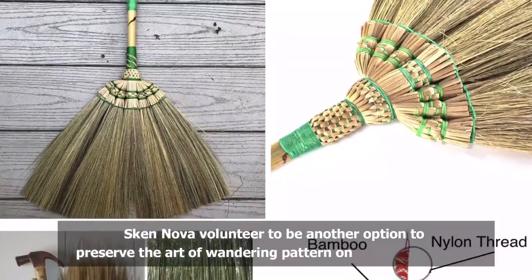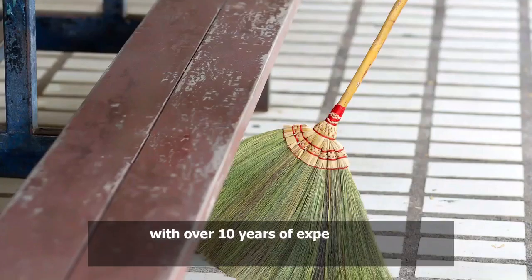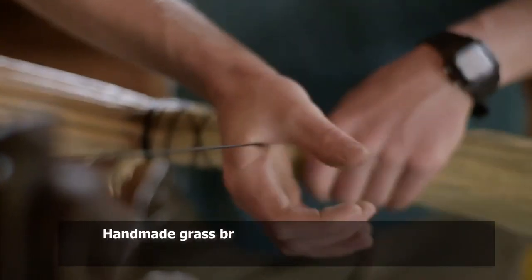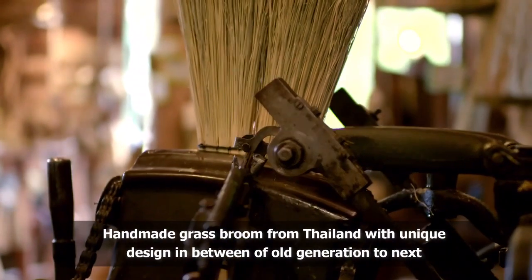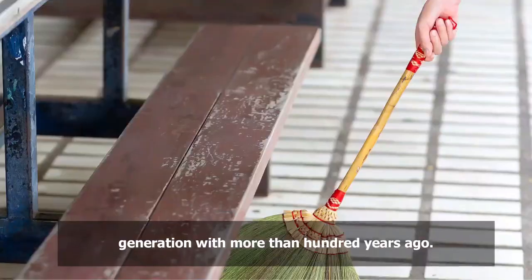Skin Nova volunteers to be another option to preserve the art of wandering pattern on the broom handle, with over 10 years of experience of knitting and weaving craftsmen. Handmade grass broom from Thailand with unique design passed down from old generation to next generation, with more than a hundred years of history.